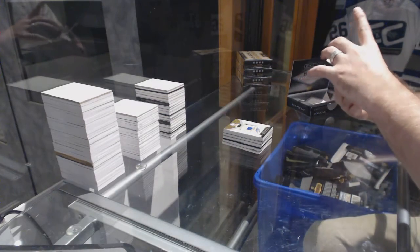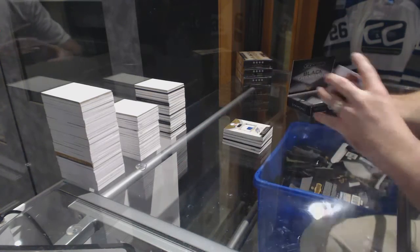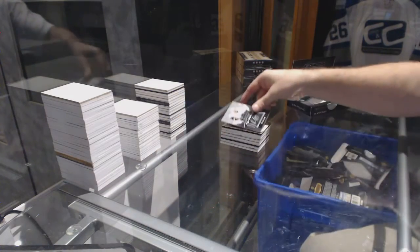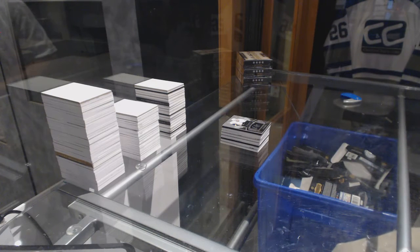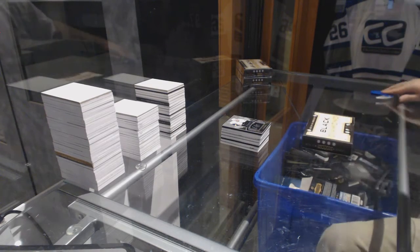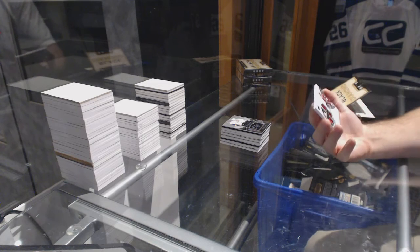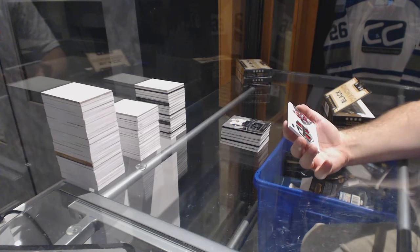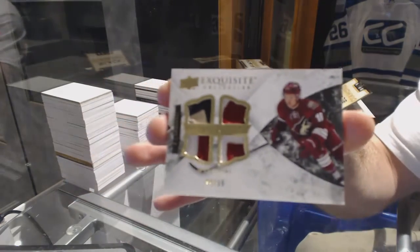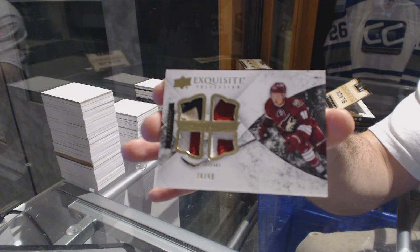For the Winnipeg Jets, number to 149, a black diamond jersey. And we've got a signature placards for the Nashville Predators: Roman Josi. Switching gears on rookie years — a quad exquisite relics, number to 29 for the Arizona Coyotes: Max Domi. Number to 299, Max Domi.